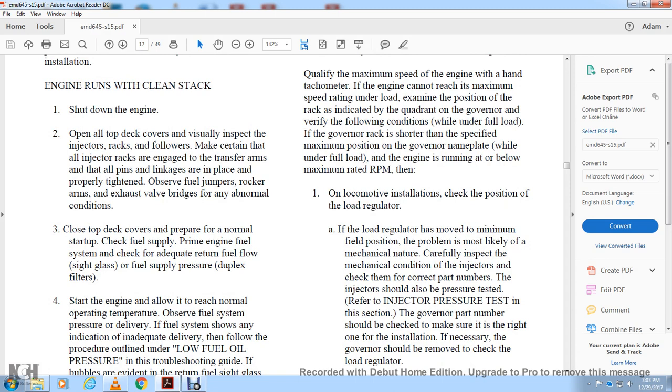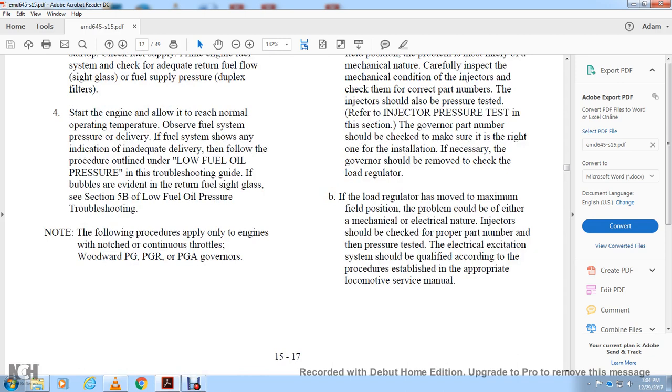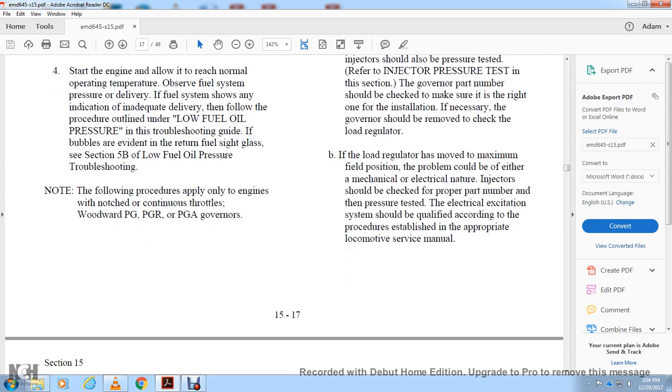If injectors are checked with the correct part number, they should also be pressure tested. For the injector pressure test, check the governor part number for the installation. If necessary, remove the governor and check the load regulator. If the load regulator has moved to maximum field position, the probable cause could be either mechanical or electrical. Injectors should be checked for proper part number and pressure tested. The electrical excitation system should be qualified in accordance with the appropriate locomotive service manual.